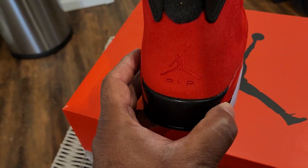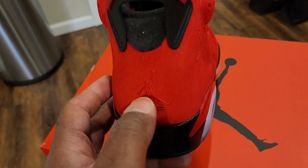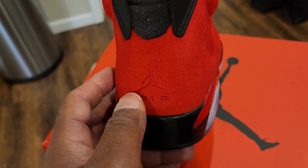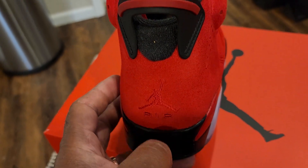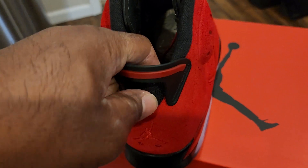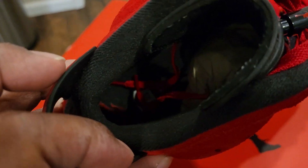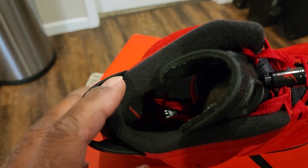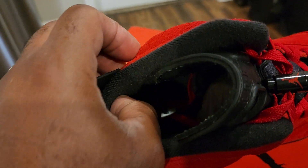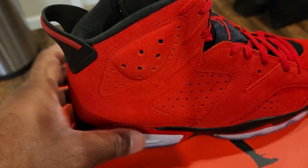You have your Jumpman in red. Some people are not happy with it — they'd rather it be black. I'm on the fence; either way, I'm happy with it. That nice material on the inside, all black. Jumpman in red. Red shoelaces. Black fabric material around the collar to soften the inside of your shoe. Sixes are very comfortable.